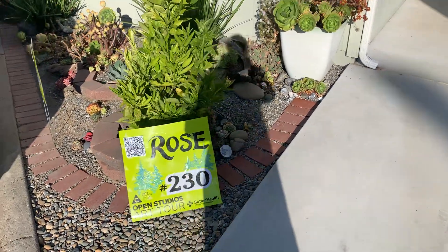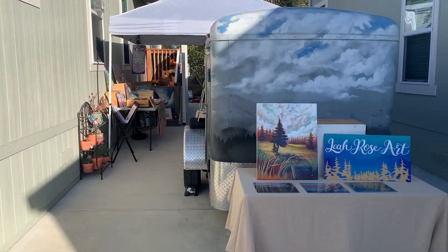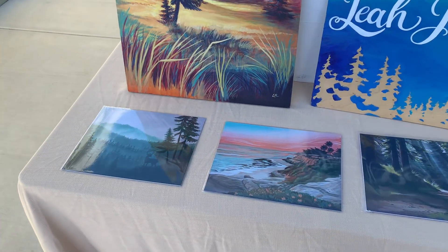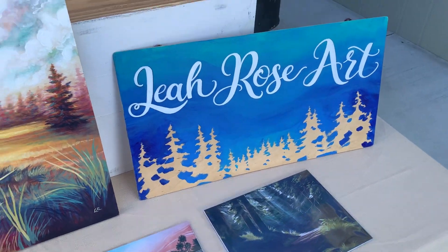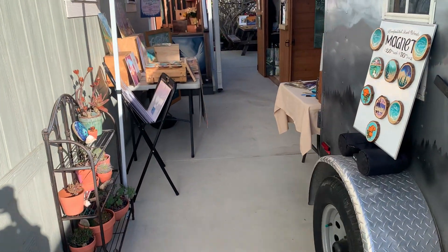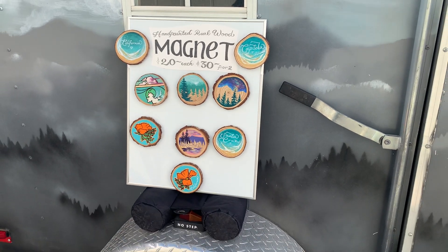Good morning and welcome to day two of the Open Studios South County Art Tour. I think I have a much better layout this morning after thinking about some things and reworking a couple of tables. I have some prints for sale on the front table — 8x10 prints and a 16x20 acrylic. I thought I'd give you a detailed tour for those of you not fortunate enough to live in beautiful Santa Cruz County.